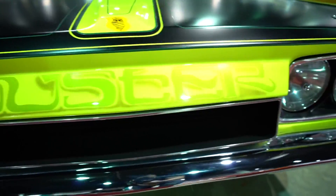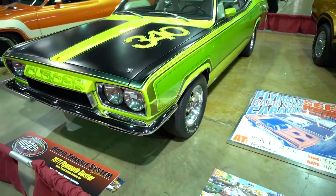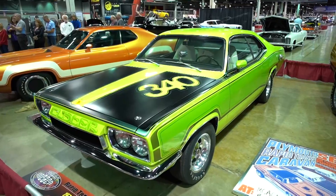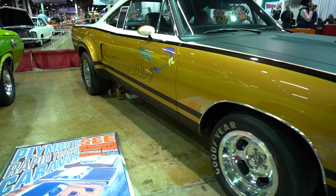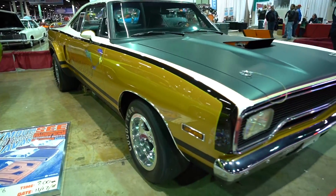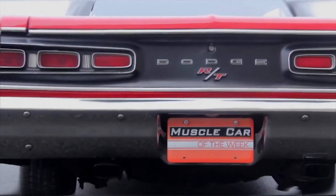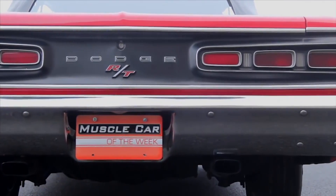The Rapid Transit System was an ad campaign and program that included advertisements, decals, and a kind of fan club with wearables and other things. Although Rapid Transit does start with RT, some of the cars in the campaign were not actually RT models — like the Swinger 340. So the letters mean both, but originally on the car they stood for road and track.